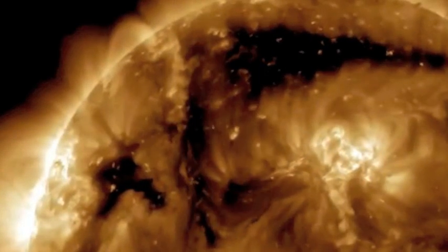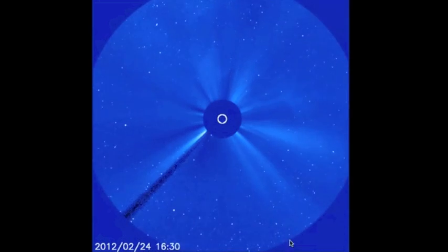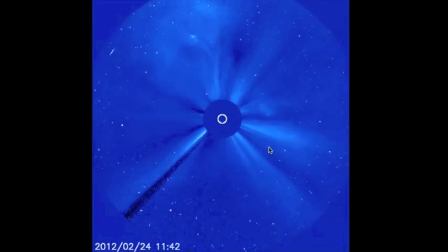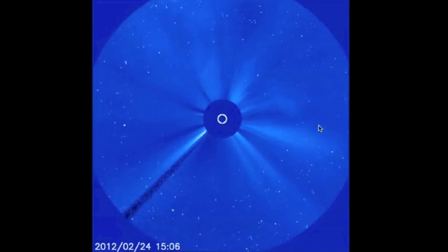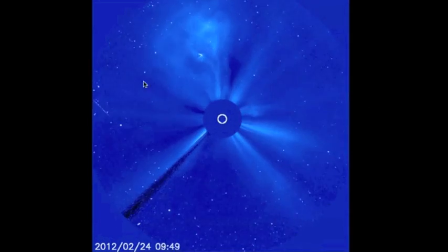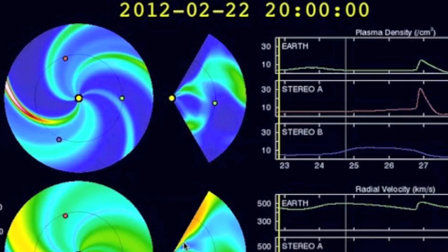We showed you this eruption coming off the northeastern part of the Sun yesterday, but at that time the SOHO images weren't fully updated. Now it's very easy to see the double ejection coming out of the top part of the disk. Take a look as the second part erupts — you can see material being ejected from all sides, and when that happens you can be sure that there's also some material coming right at you behind that disk. I do believe we're going to see some kind of impact from this, perhaps even more than just a glancing blow.